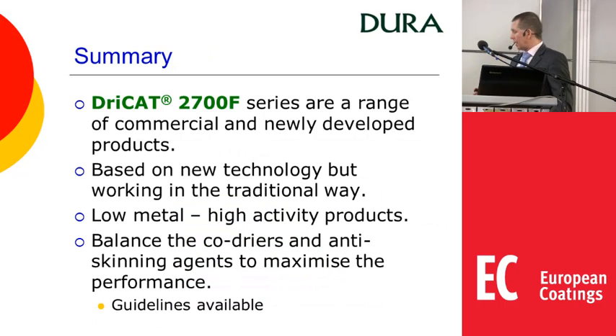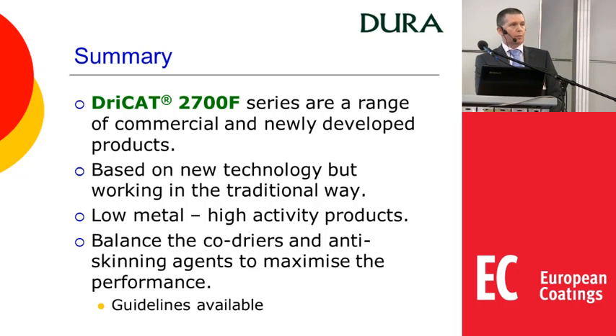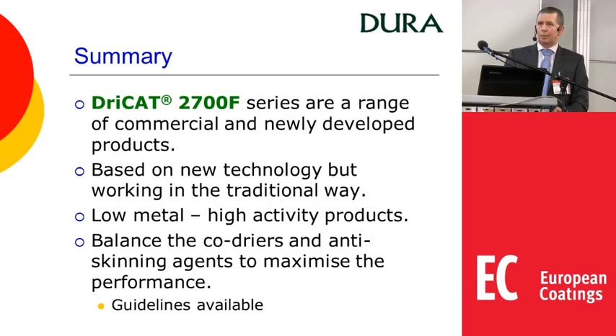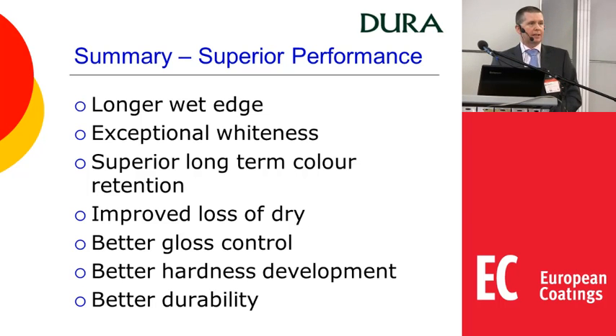To summarise: the 2700 series is a range of commercial and newly developed products based on new technology but still working in a very traditional way, with very low metal concentrations and very high activity. Make sure you get the balance right with the co-dryers and anti-skinning agents, because once that balance is achieved and drying is right, all other properties fall into place — longer wet edge, whiteness, long-term colour performance, improved loss of dry, gloss control, hardness development and durability are all linked to having the right drying process.